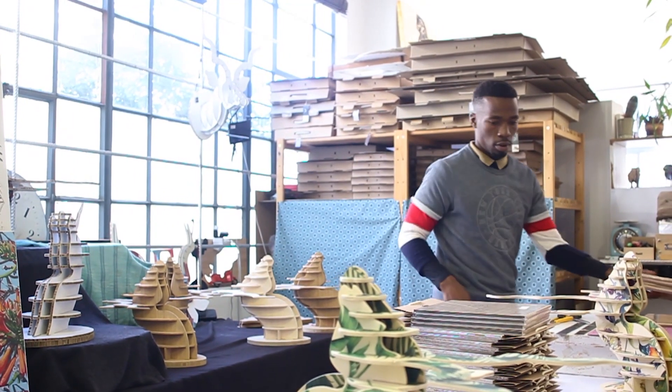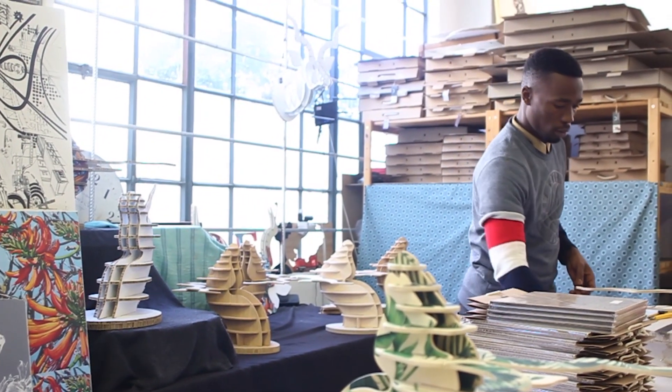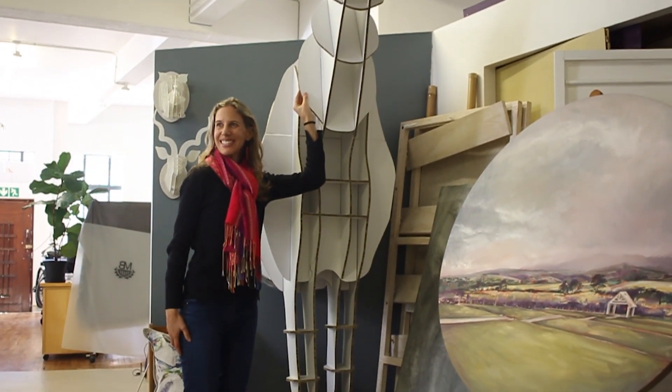That really helps with bespoke projects. If somebody says they need a three-metre tall giraffe, I can do that — it flat packs and you ship it off, which makes it quite easy.